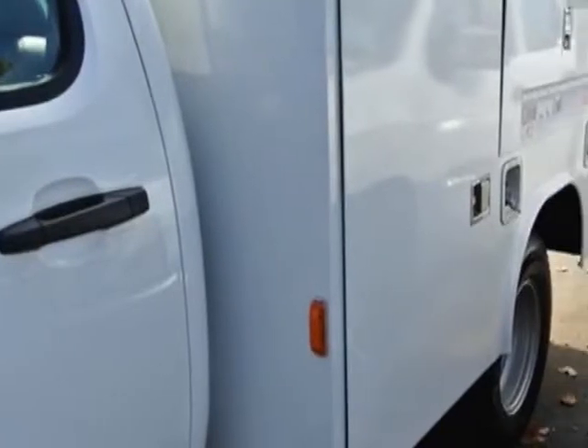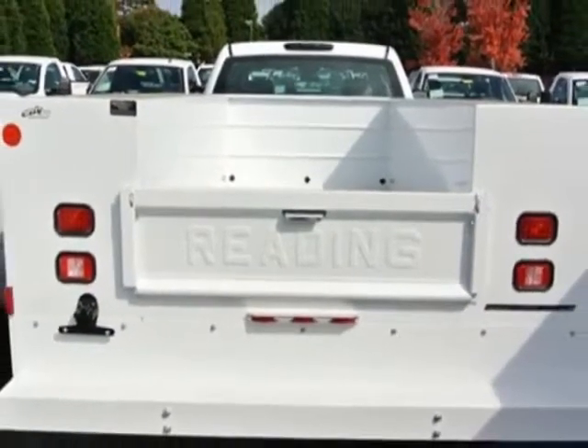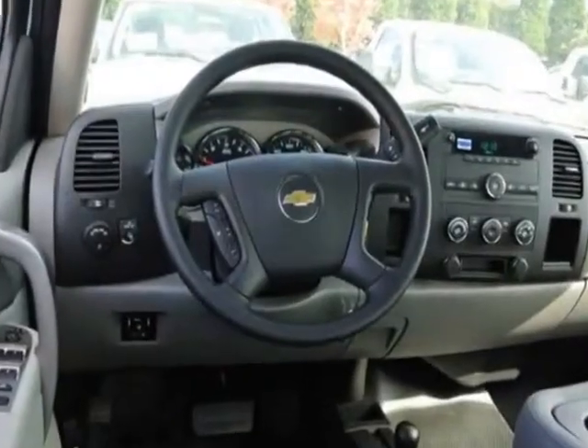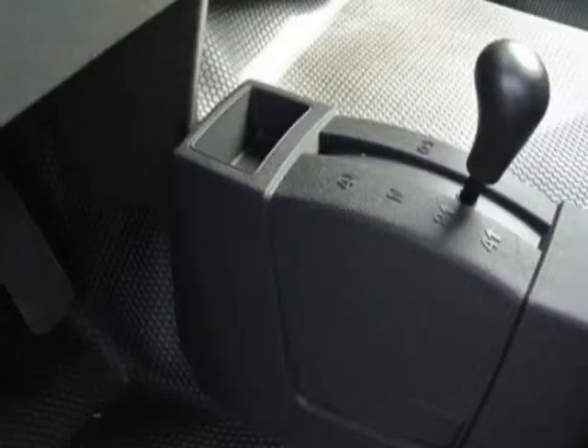This Silverado 3500 HD boasts a 6.0 liter engine and has a 6-speed automatic transmission. Additional options for this vehicle include the dark titanium vinyl and remote keyless entry with two transmitters and panic button.